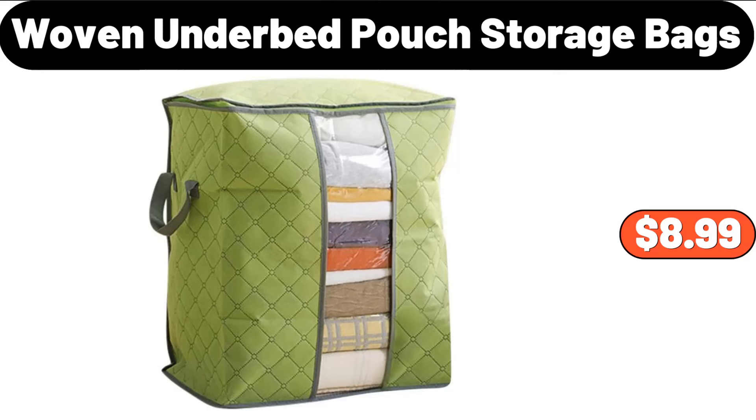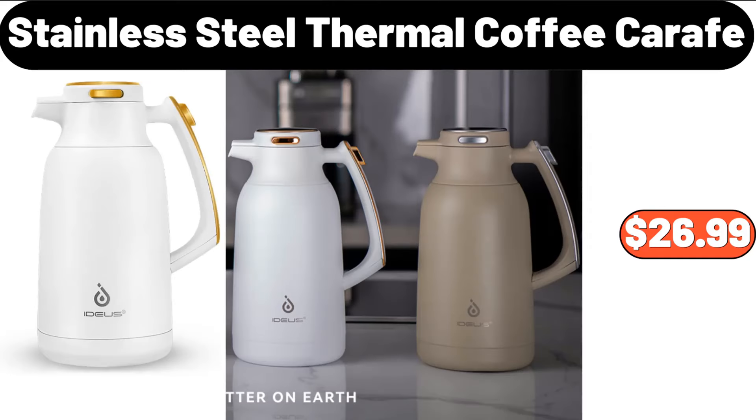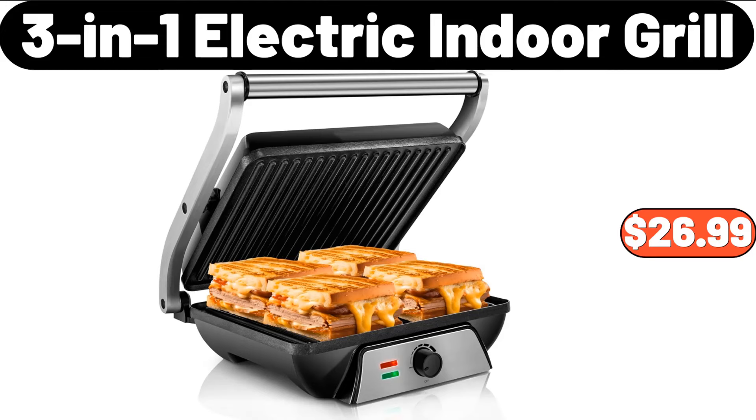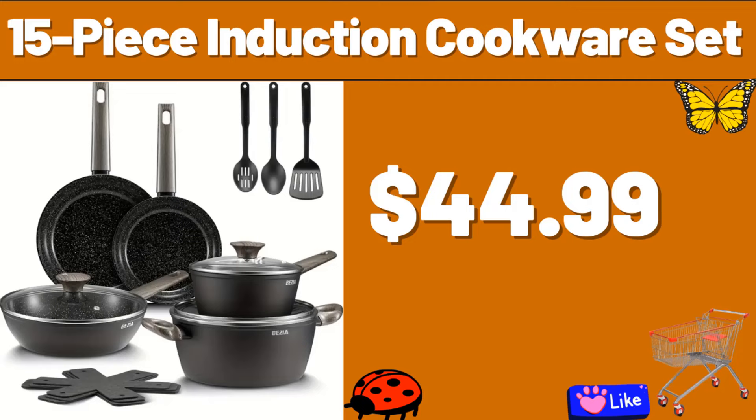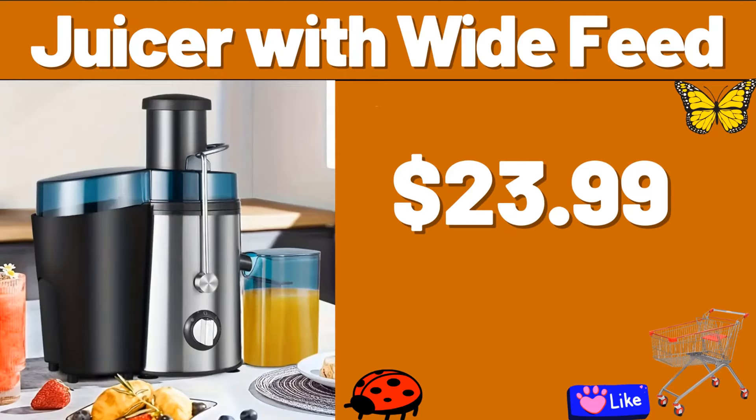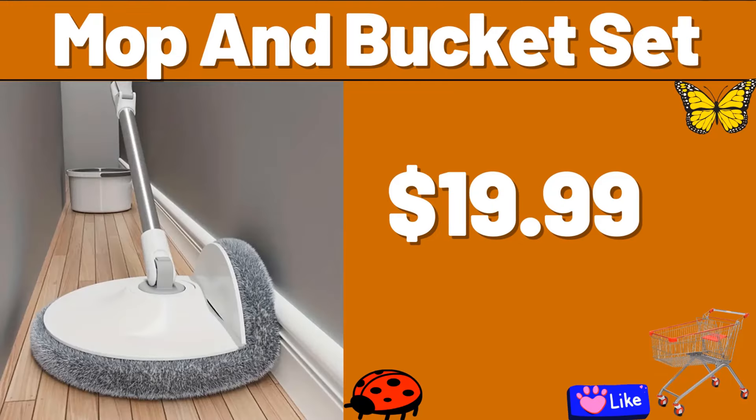Woven Under Bed Pouch Storage Bags, $8.99. Stainless Steel Thermal Coffee Carafe, $26.99. 3-in-1 Electric Indoor Grill, $26.99. 12-Piece Highball Glasses Set, $24.99. 15-Piece Induction Cookware Set, $44.99. Juicer With Wide Feed, $23.99.